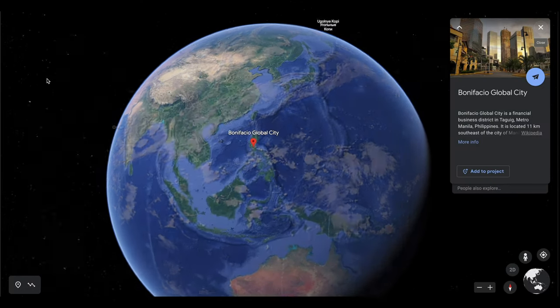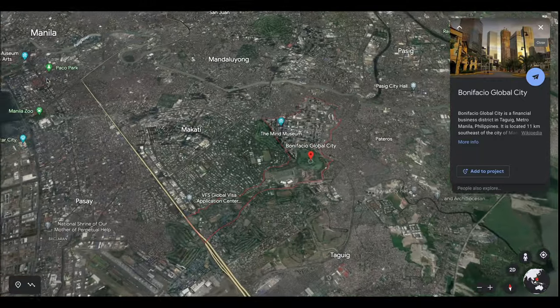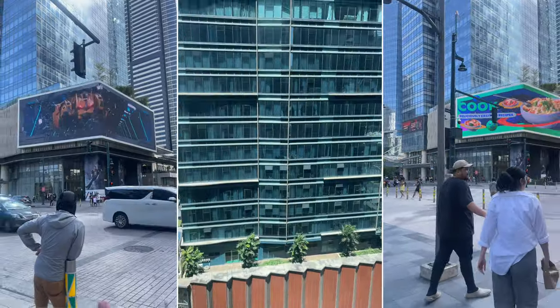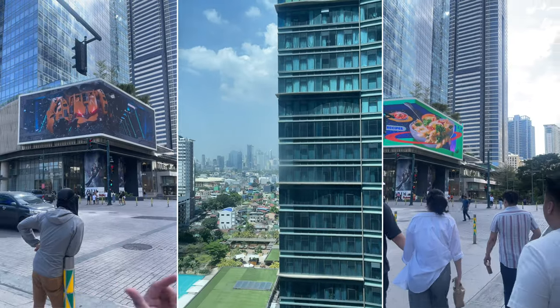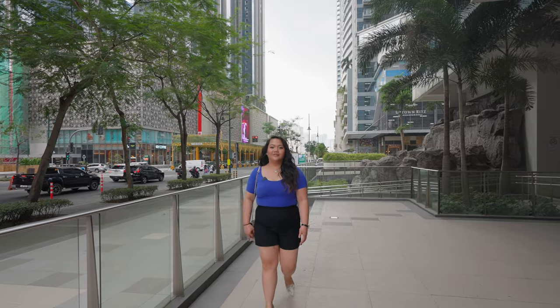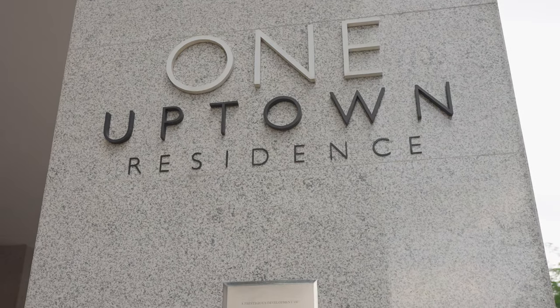Located in the heart of Metro Manila, BGC is considered one of the fastest growing cities by economic expansion. It's a popular and high-end business district and is currently the most sought-after hub for shopping, dining, and entertainment, as well as residences in Manila.